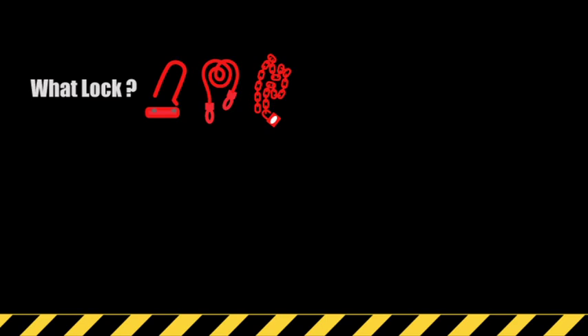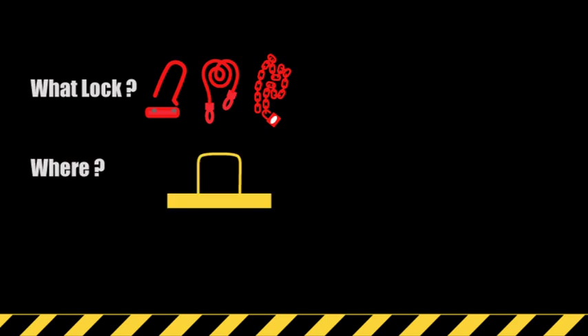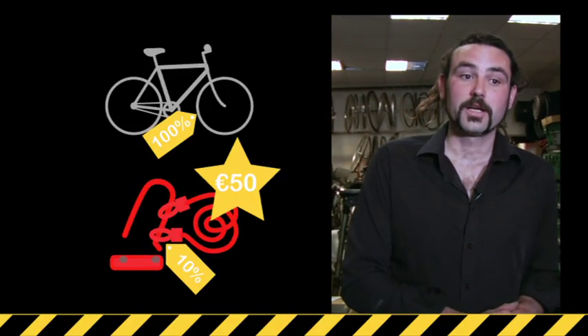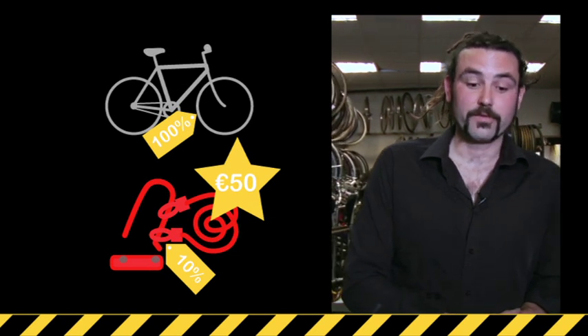Those rules would be: what type of lock you use, where you lock your bike, and how you lock your bike. The main consideration would be what type of lock you get. A cheaper lock will more than likely be of poor material and a thief will know the difference. There is a general rule of thumb that you should be spending 10% of the value of your bicycle on the lock.